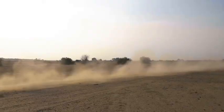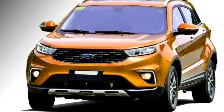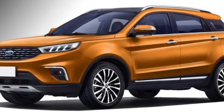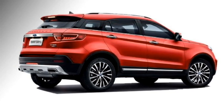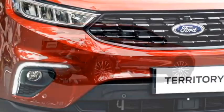The American multinational automaker Ford has confirmed to bring an all-new five-seater premium SUV named Territory to the Indian market, planned for 2021. After launch, the SUV will rival the Mahindra XUV300, Hyundai Creta, MG Hector, Kia Seltos, and Suzuki Brezza.